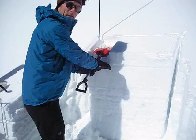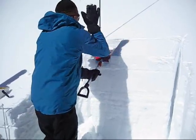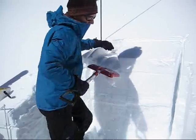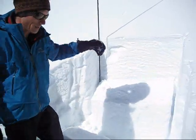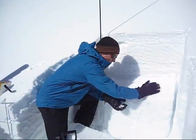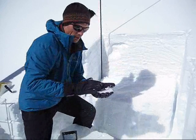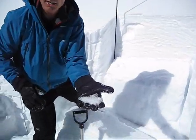Getting a fracture right here but it's not propagating across. See that whole block with an extended column test — a hit of 19 — just sitting on top of facets, probably from our January dry spell.